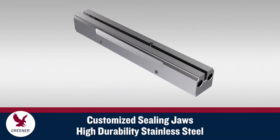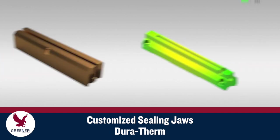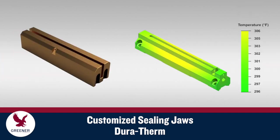Sealing jaw materials are also an important design factor. High durability stainless steel resists wear and damage to help maintain seal quality. Juratherm provides exceptional heat transfer and thermal consistency across the sealing face.